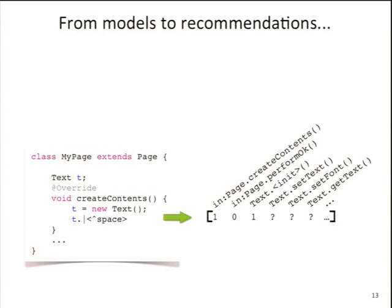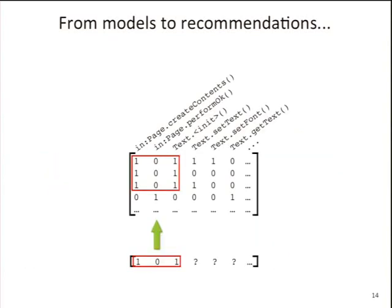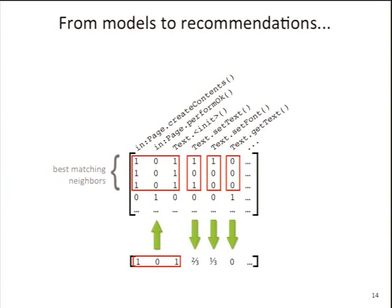To get recommendations from this, when you have your own code and you've created a TextWidget and trigger code completion, the system gives you an incomplete vector saying: 'you called the constructor — which method should I call next?' You then compare this vector to your code base to find the best matching neighbors. For example, two of three examples called setText, one called setFont, but none called getFont — and that's how it works in a nutshell. In the background we use Bayesian networks, which encode the probabilities pretty efficiently.